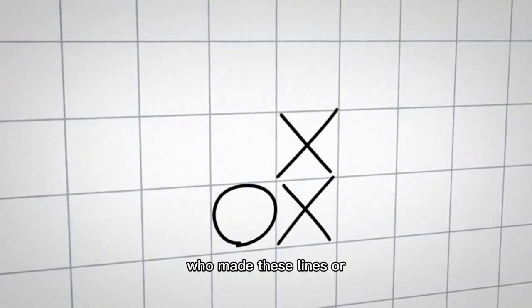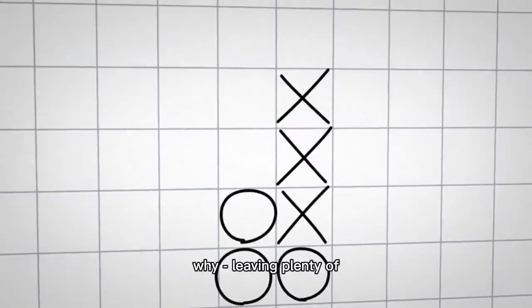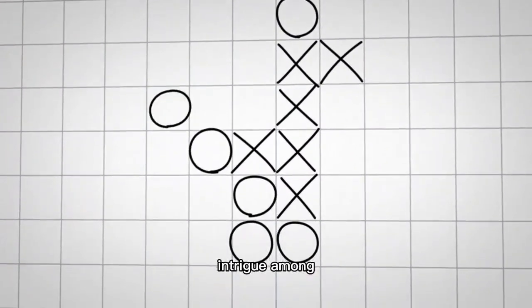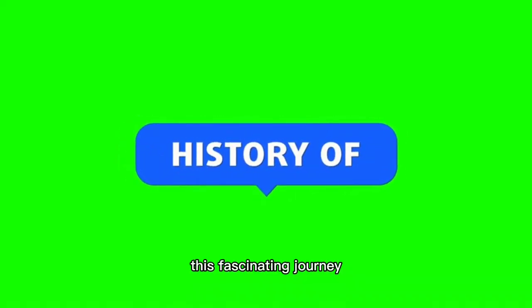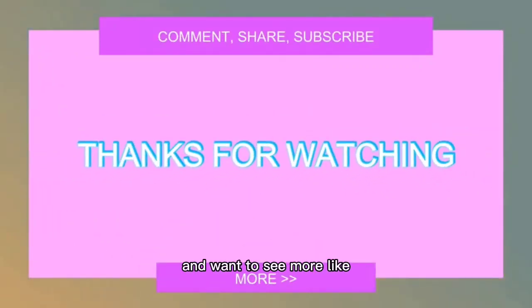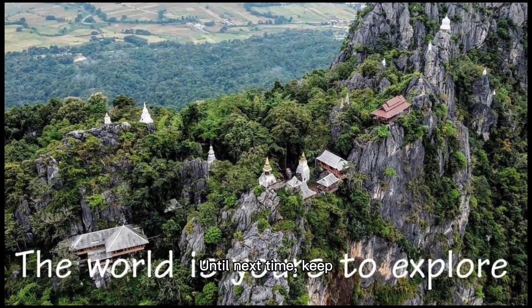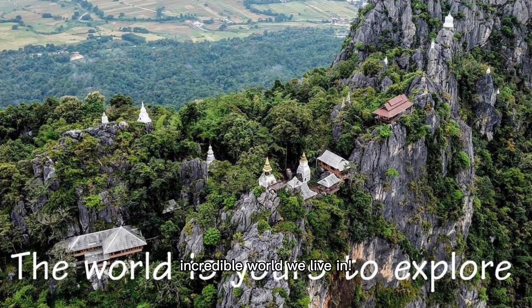10. Finally, no one knows who made these lines or why, leaving plenty of room for speculation and intrigue among archaeologists worldwide. Thanks for joining me on this fascinating journey into history today. If you enjoyed this video and want to see more like it, don't forget to like, share, and subscribe. Until next time, keep exploring this incredible world we live in.